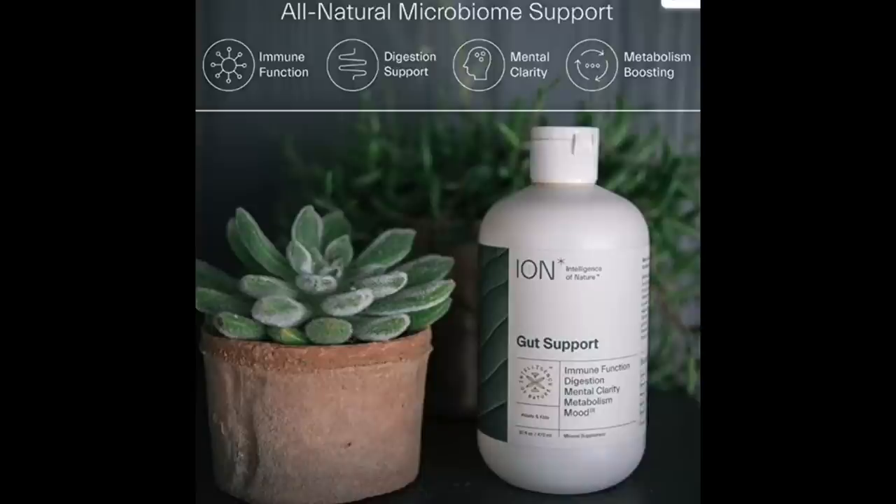Here are some of the benefits of this product: it is all-natural microbiome support, it improves your immune function, helps with digestion, enhances mental clarity and outlook, and also boosts your metabolism. In terms of mental clarity and outlook, when I remember to take this consistently I just feel better — more energy, a more positive attitude. It has important mood support elements. They say that serotonin and dopamine are actually created in our bowel, and since ION is scientifically proven to improve your bowel situation, it is probably helping with those happiness chemicals as well.